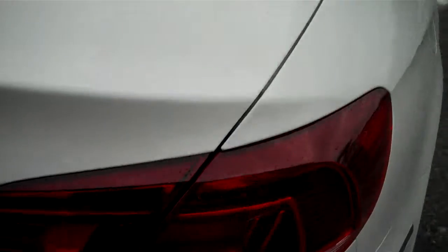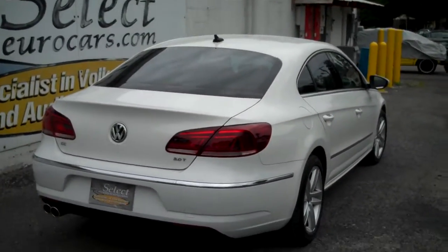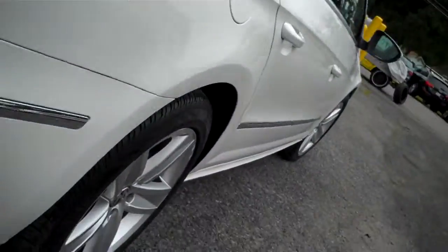Rear seats fold forward one-third, two-thirds, or the whole rear seat. Cargo protective system that comes with cargo blocks, if you wish, to stop things from moving around — maybe you don't want eggs to roll around in the trunk. There's a view of the passenger rear showing off the wonderful tread on the Continental Contact tires.